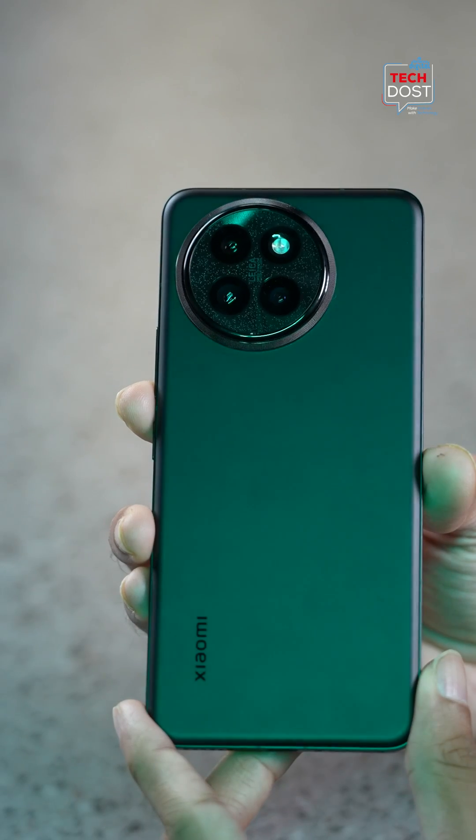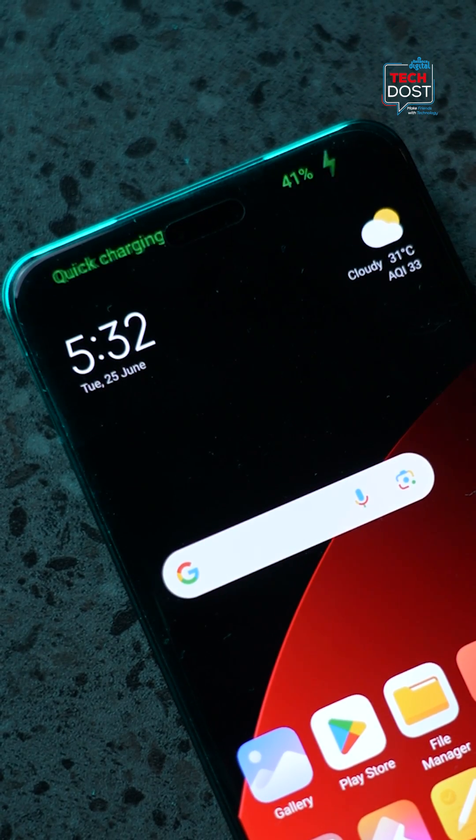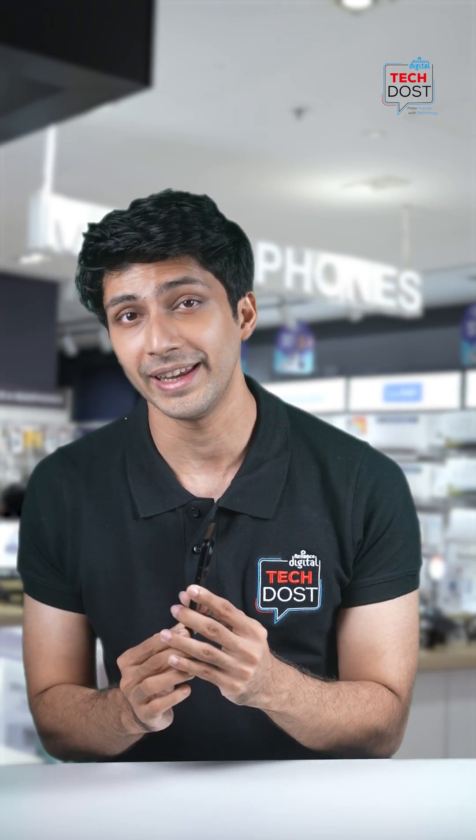Let's talk about battery. The Xiaomi 14 comes with a 4700mAh battery that can easily last you all day, and Xiaomi claims that even after 4.3 years of heavy use, it'll still have 80% or more battery health.